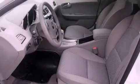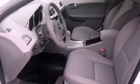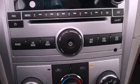Additional features include a passenger side vanity mirror, an anti-lock braking system, rear curtain airbags, air conditioning, and a navigation system to help you get from point A to point B on time.